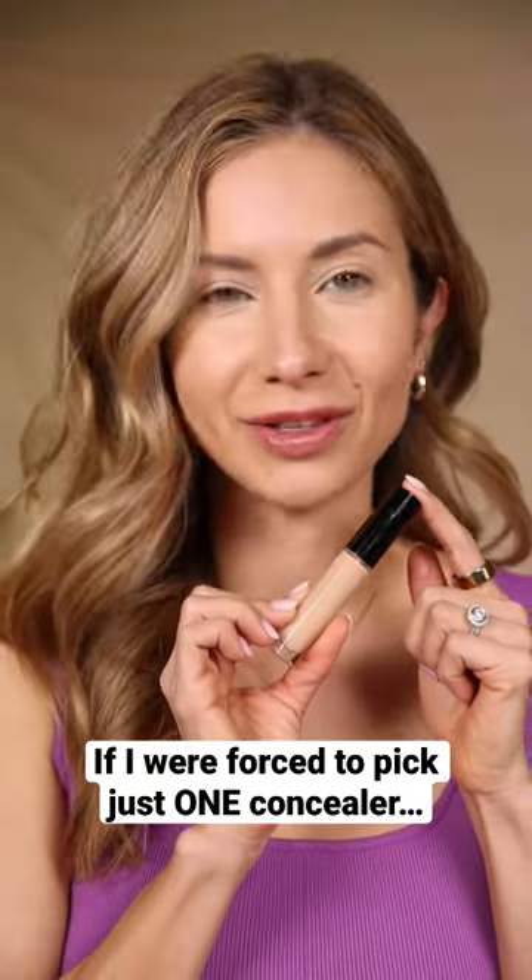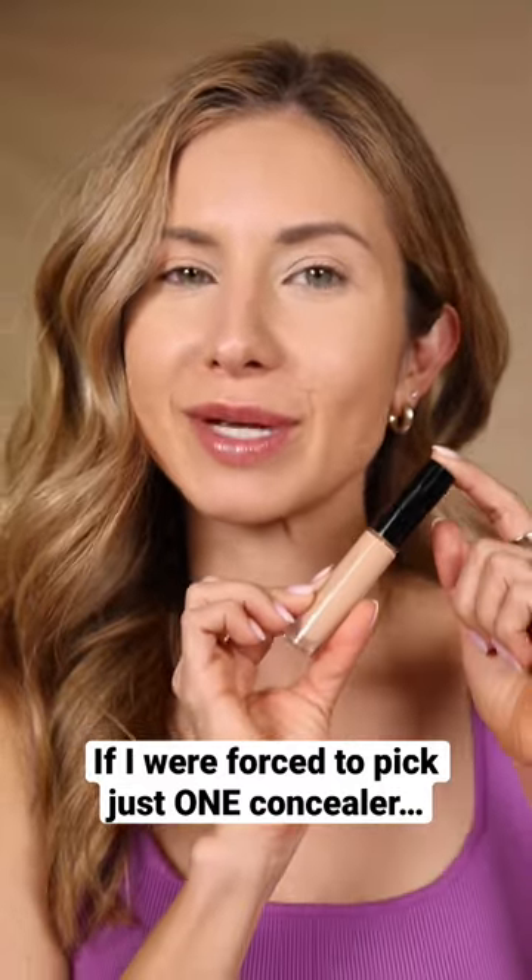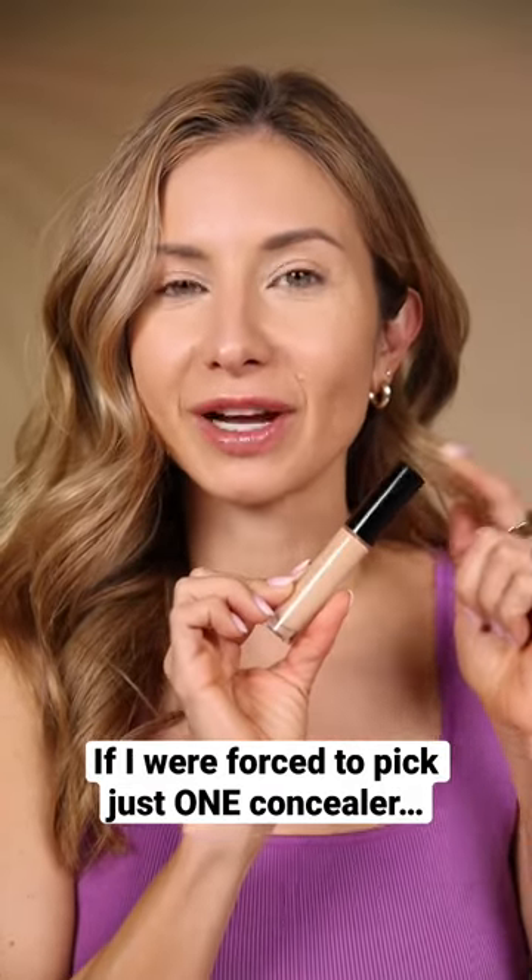If I had to pick just one concealer — I have a lot of favorites in a lot of different categories — but if I were forced to pick just one, it would be this: the Pat McGrath Sublime Perfection Concealer.